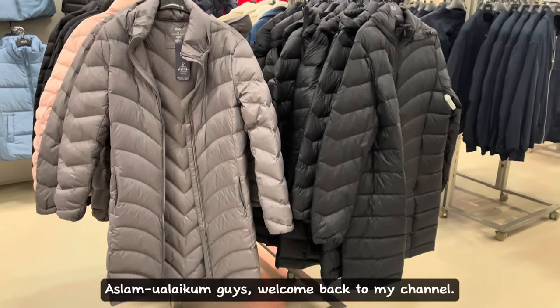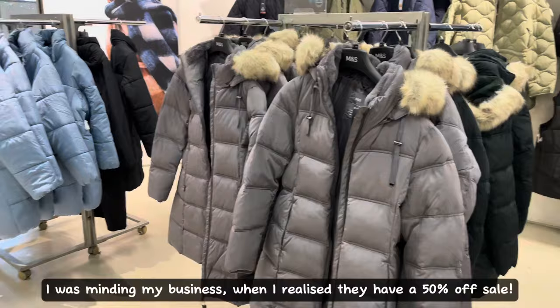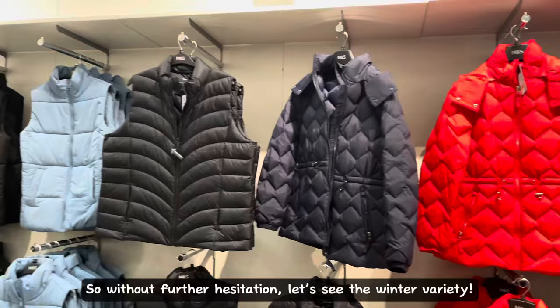Assalamu alaikum guys, welcome back to my channel. Today I'm here to show you guys what M&S has in stock for winter. I was minding my business when I realized they have a 50% off sale — however, I believe it's on certain items. So without further hesitation, let's see the winter variety.